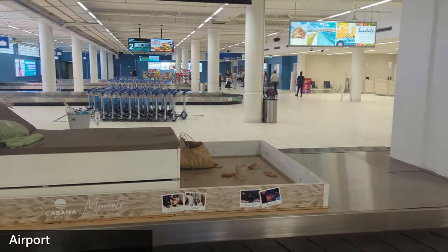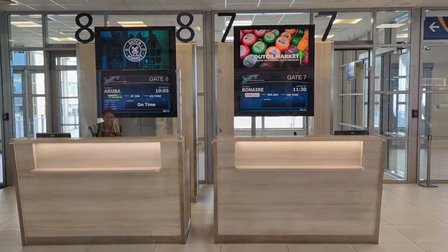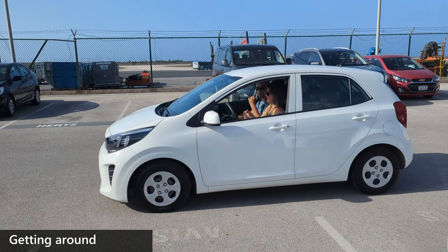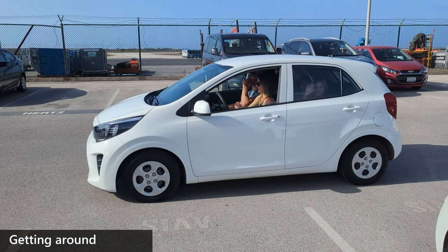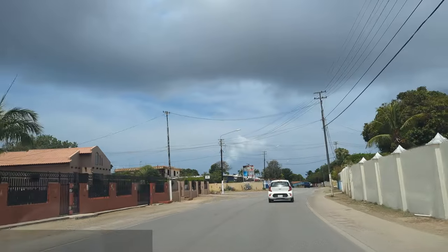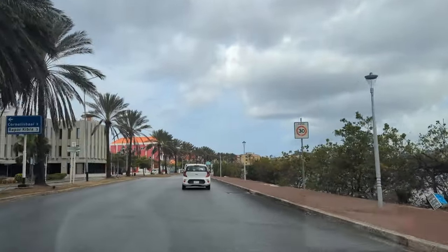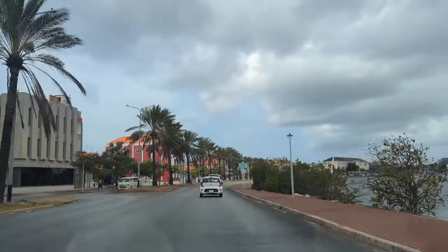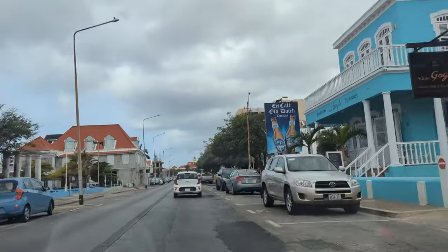Curacao has a modern and well-staffed airport, making your arrival a breeze. The best way to explore the island is to get a rental. You don't need an off-road vehicle, since most roads on the island are paved and in good condition. Driving in Curacao is also very easy, so most drivers should feel comfortable, even in the city. And although there are a couple of bottleneck roads, most places just don't experience too much traffic.